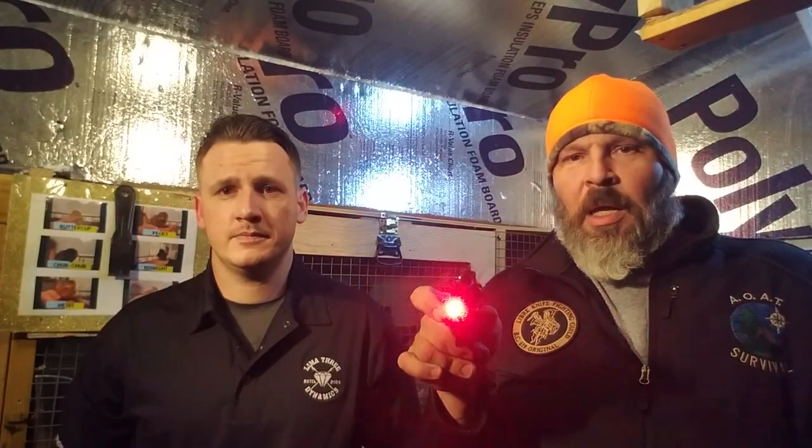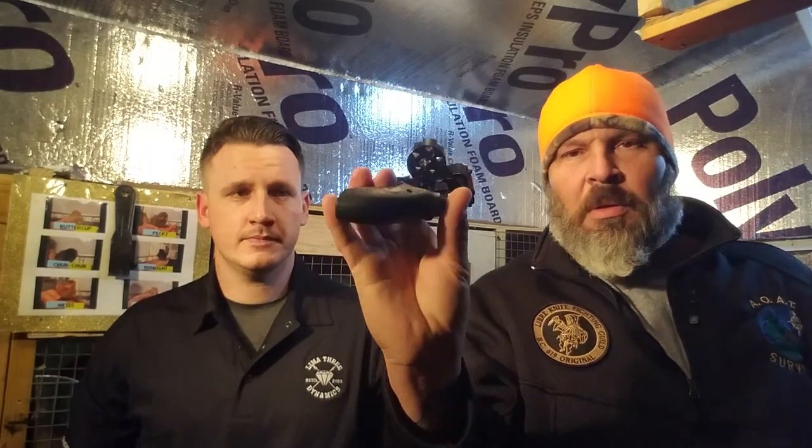Especially for home defense, a light is the difference that keeps you from shooting your kid while he's getting a drink of water in the middle of the night versus a burglar. An example here is my wife's homestead weapon — a Taurus .38 pistol with a laser on it. It's five shots, a wheel gun. So tell us about wheel guns and the difference between that and an automatic.